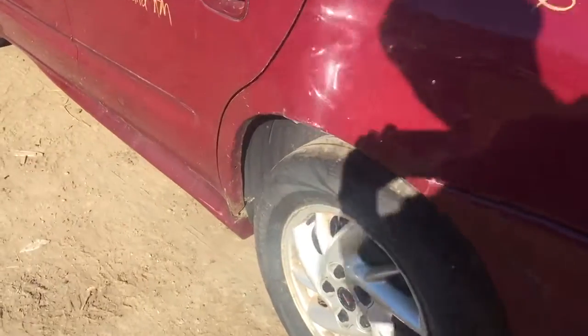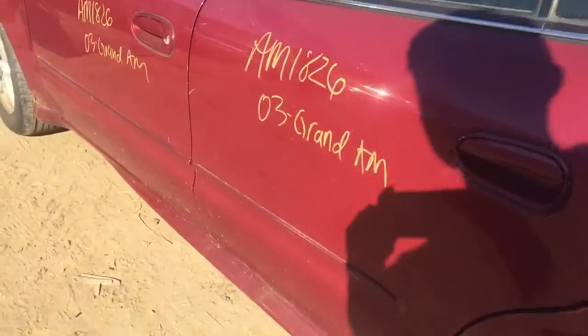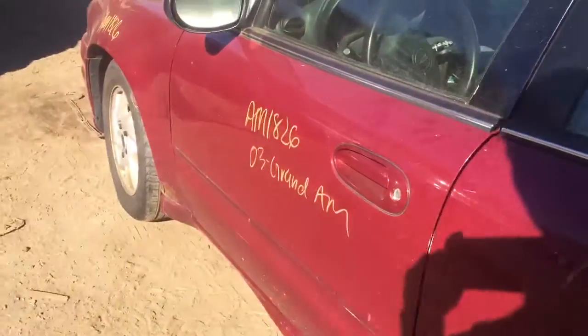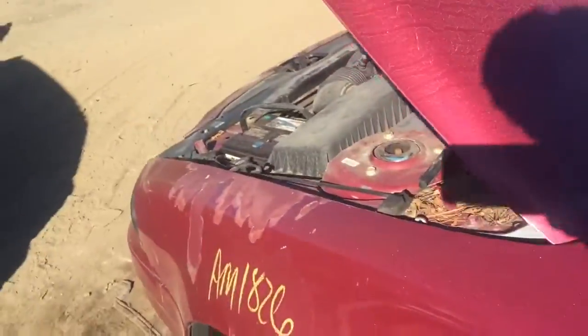Door panel is rusting on the driver's side. The driver's side rear door looks okay, some scratches. Front door looks okay. Fender — paint is coming off and it's rusting at the bottom.